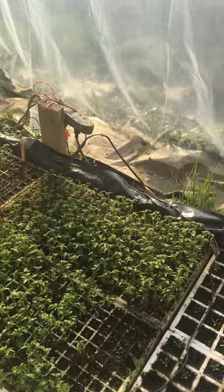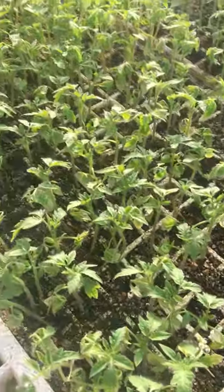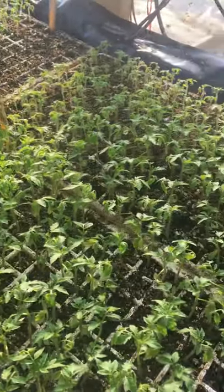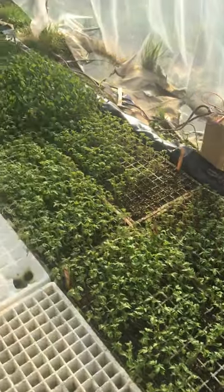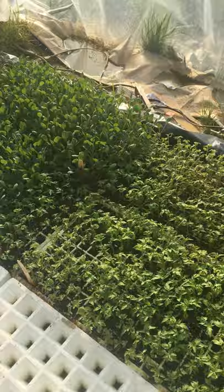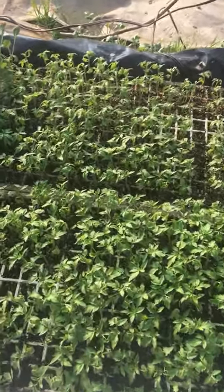We were kind of getting worried about the tomatoes, but look at them now. They have proved us wrong. We had to move them around, yeah, move them around closer to here. Look at those tomatoes!